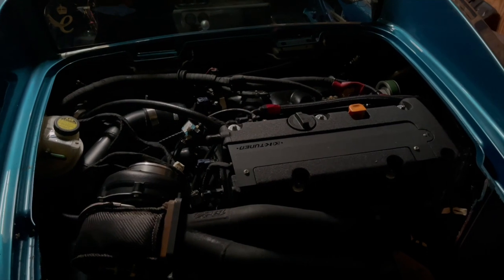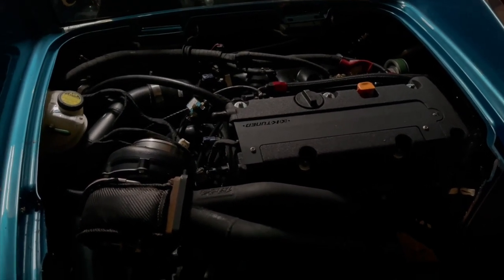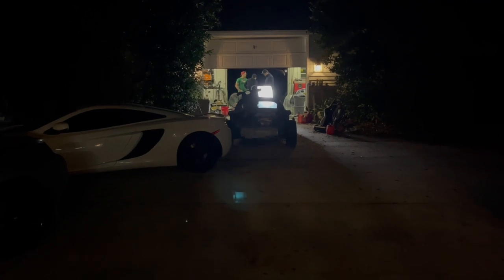It still has a little bit of a ways to go, but it's currently making about 450 horsepower at the dyno. We're taking a break from that to work on my car, which has been sitting in the driveway with no body panels on it since we left for Christmas.